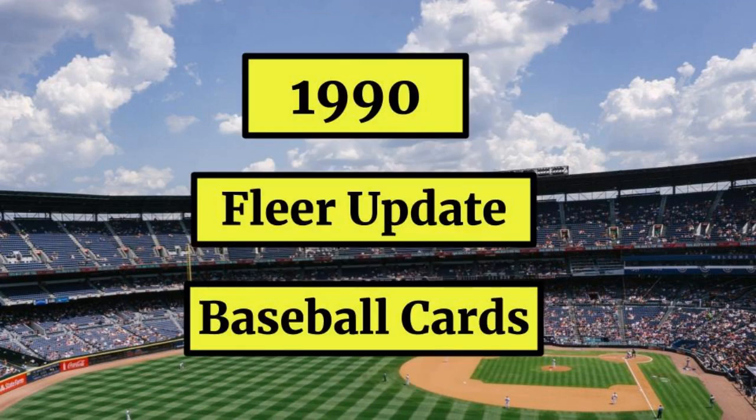1990 Fleer Update Baseball Cards: Update and traded sets have always been driven by rookie card power, even when said rookie card power isn't all that powerful. The 1990 Fleer Update set did okay in the rookie power category, at least at the top of the heap. Up next — mostly scraps, and some old guys coming up behind to clean up the mess. Here they are.